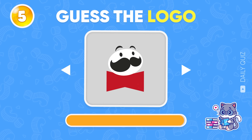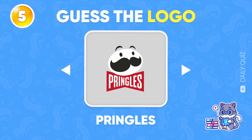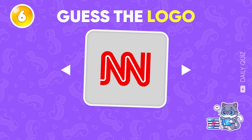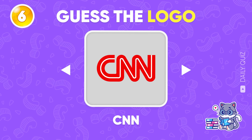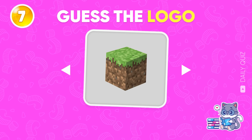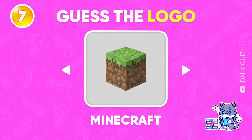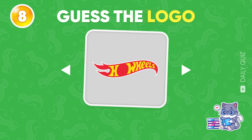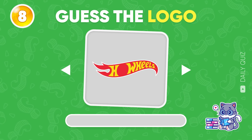Now, which logo is this? Nice catch — it's Pringles! Tick tock, the clock's ticking! CNN! I bet you know this one very well. That's right, it's Minecraft! Next logo — Hot Wheels!